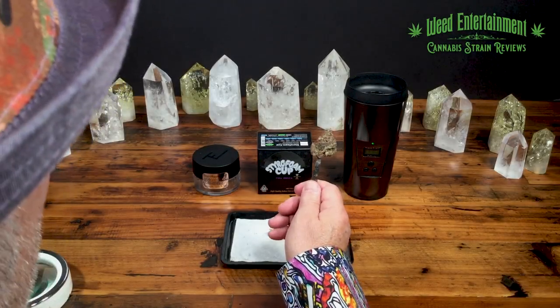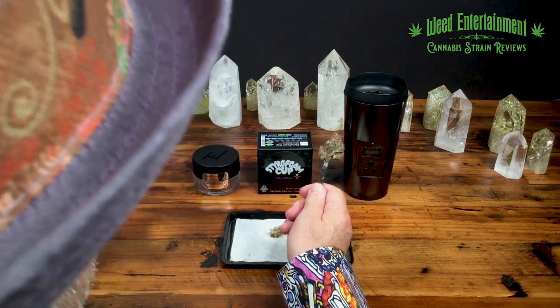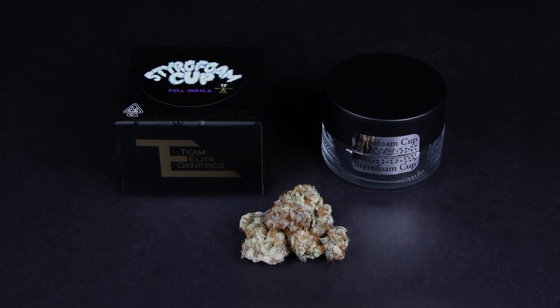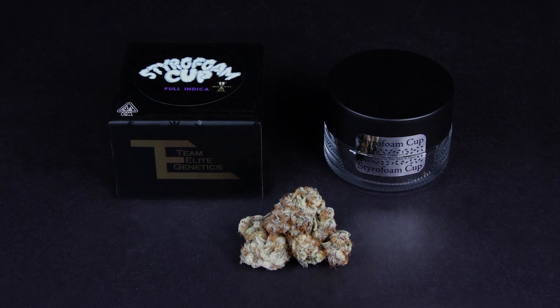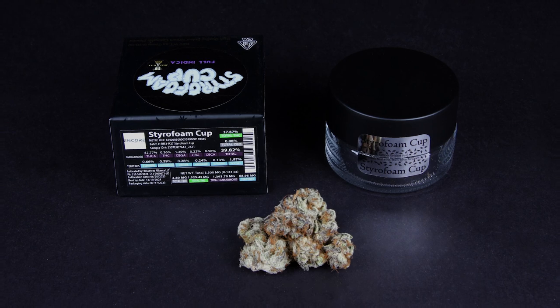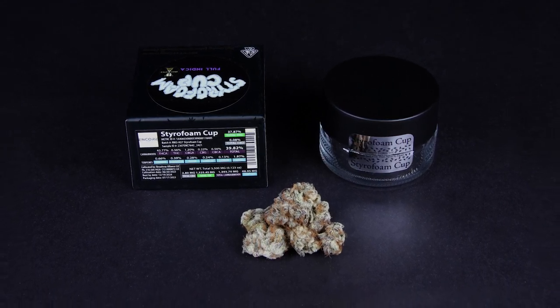Welcome to Weed Entertainment. Look at this bud — we're gonna start off and I'm not even gonna tell you what it is. This is something called Styrofoam Cup and it's from Team Elite Genetics. I hate the name Styrofoam Cup — I look at this bud and think to myself, this is a smart company, why would you call something Styrofoam Cup? It's so beautiful. I would have a much better name than that, but this is going to be our try for the day.